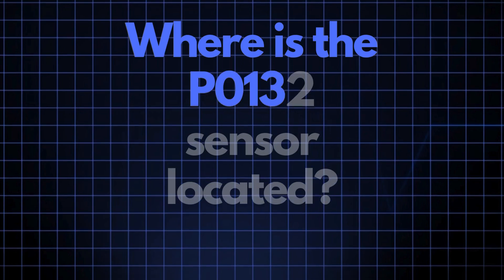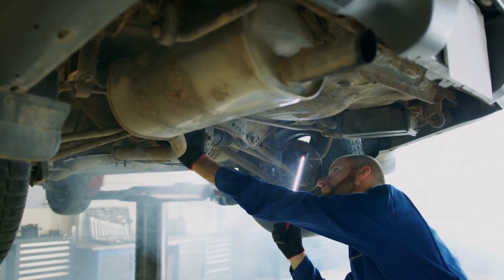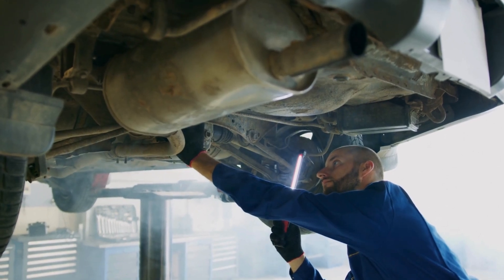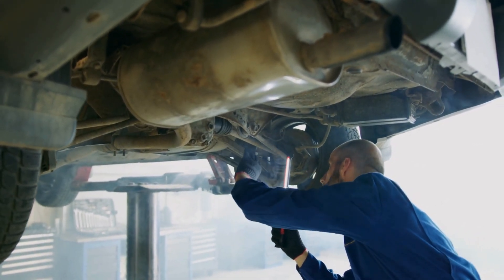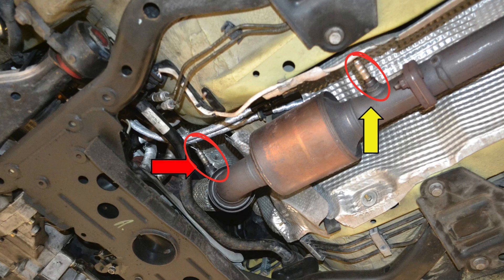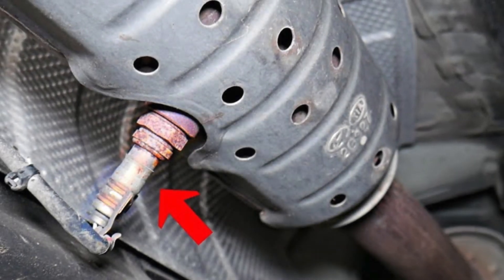Now, where exactly is the P0132 sensor located? The P0132 sensor, also known as the oxygen sensor or air-fuel ratio sensor, is generally located in the exhaust system upstream of the catalytic converter on Bank 1. This sensor position can vary slightly depending on your vehicle's make and model, but it's usually found near the exhaust manifold.